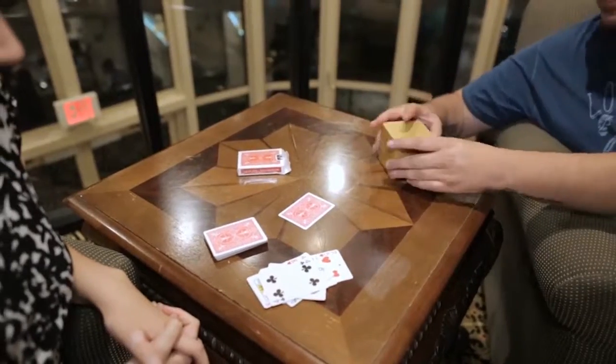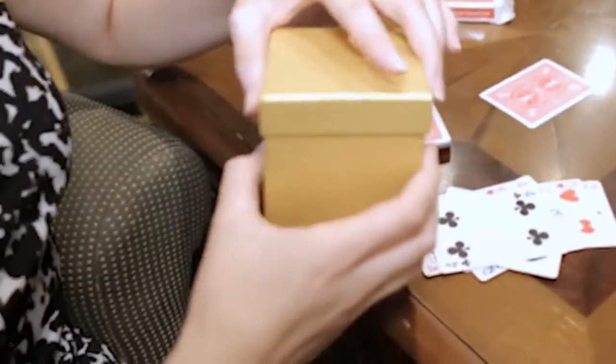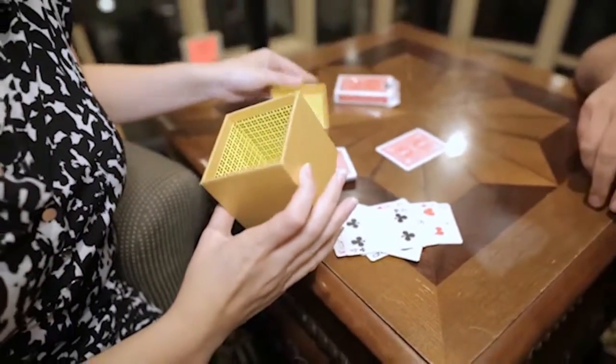I told you that I keep something inside there, and I want you to see that something inside really. I will take it and open it and see what's inside.